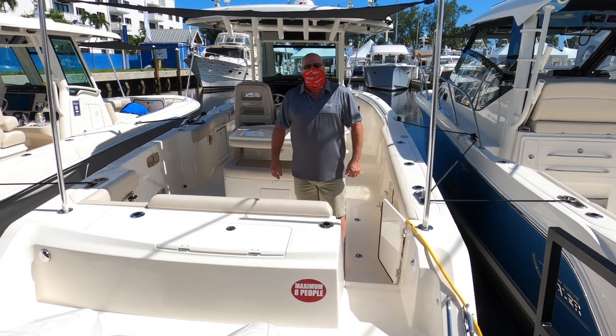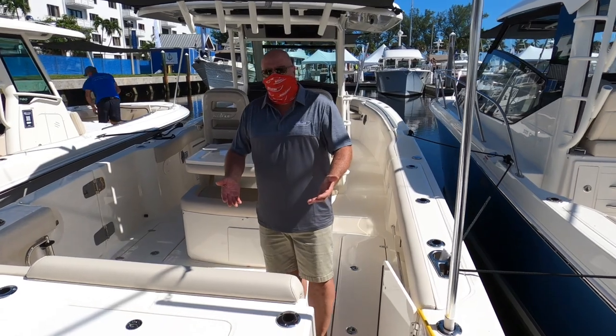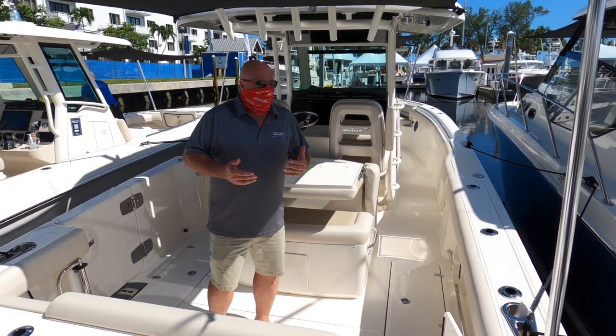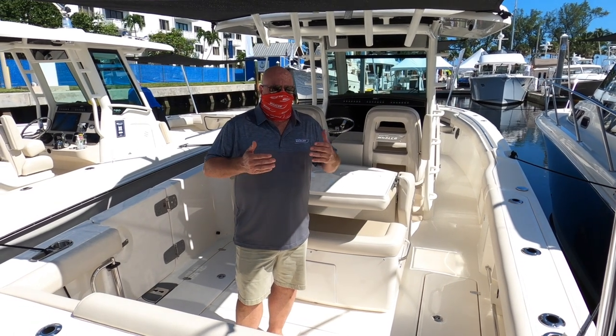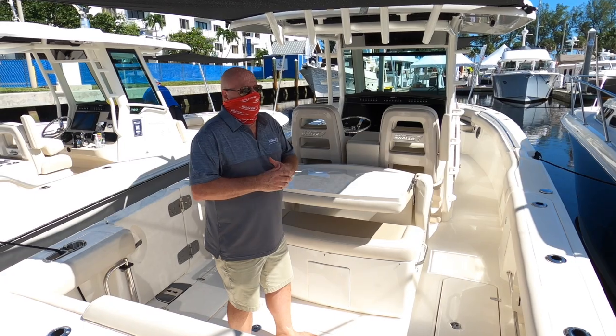Hi, I'm Ken Beauregard. I'm a regional business manager with Boston Whaler, and I'd like to welcome you aboard our 33 Outrage. The Outrage is our offshore fishing machine. It is designed specifically for offshore fishing, but it is also designed to be a very capable, confident boat inland with many cruising amenities.